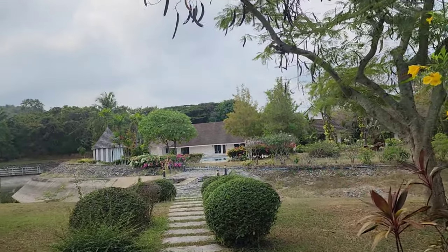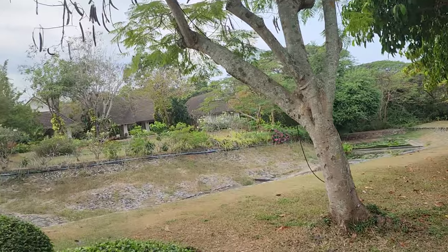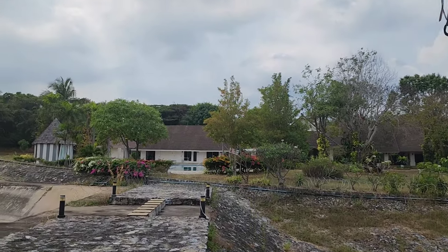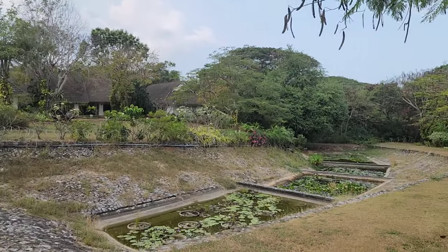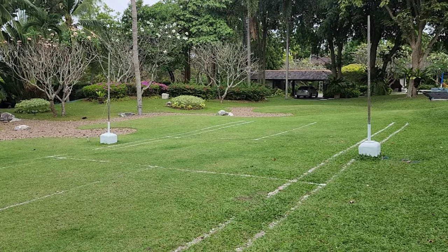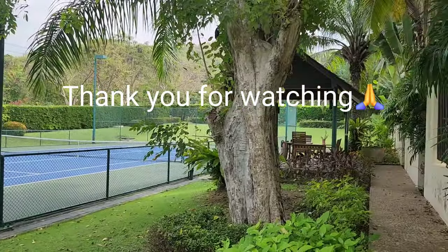This is where you can figure things out — maybe you get tired and you want to call someone but don't want others to hear. You can come over here. There's also another pool over there. If you like to play volleyball, this is the area; you just have to put the net. There's a tennis court where you can play as well.